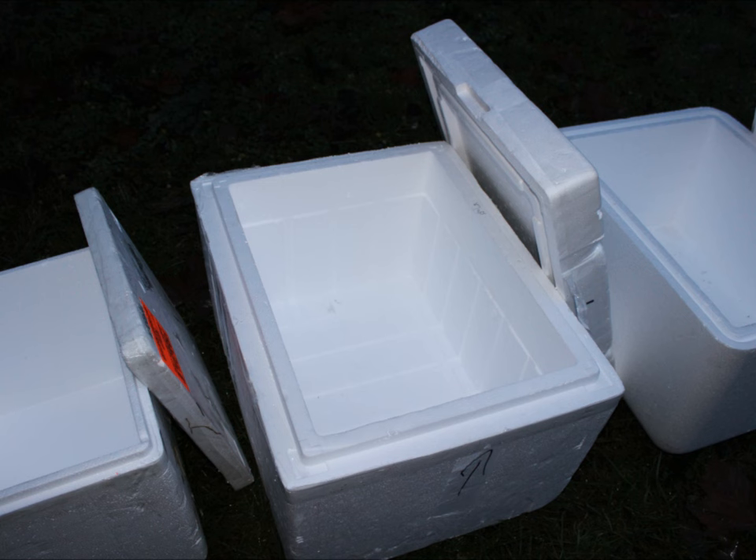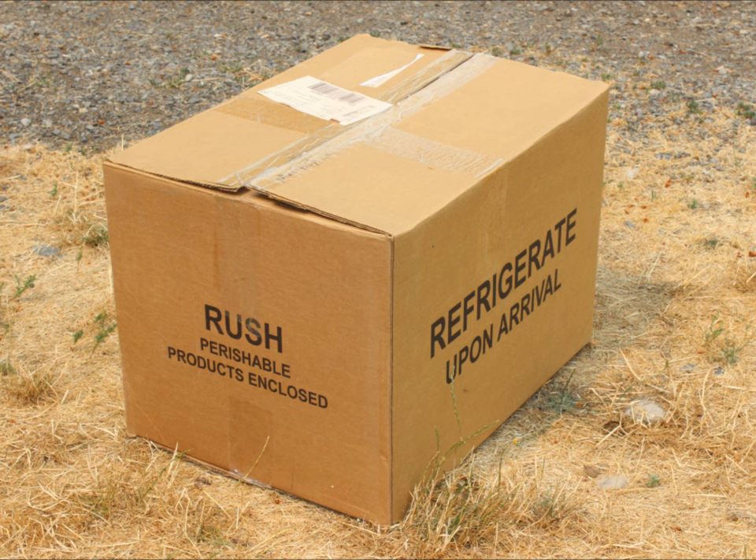A seafood distributor might also become an ally in supplying you with old coolers they no longer need. We know of a person who works for a medical lab — when they get medical equipment delivered in big styrofoam boxes, he sets them aside for cat rescue as they are of no value to the lab. Try to think of some business near you that receives styrofoam coolers; they would probably be happy to have you take them away.